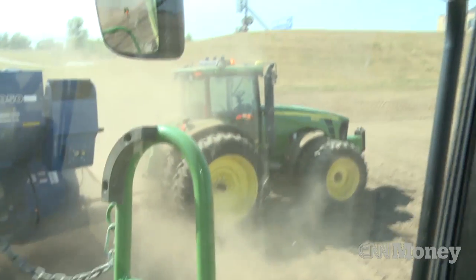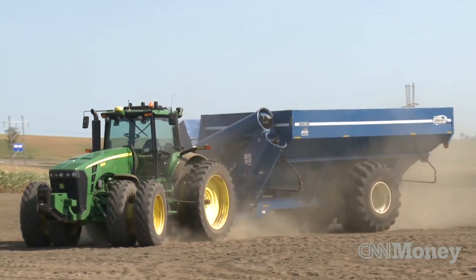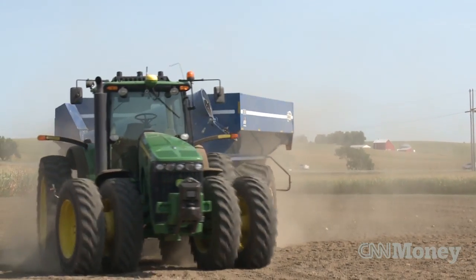We haven't priced it yet — we're still in the commercialization phase right now. A tractor would typically run anywhere from $80,000 to $150,000 depending on its size and the type of undercarriage, whether it has wheels or tracks. So all by itself you're talking about $150,000, and the autonomy part goes up from there.